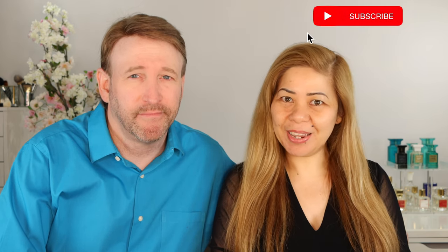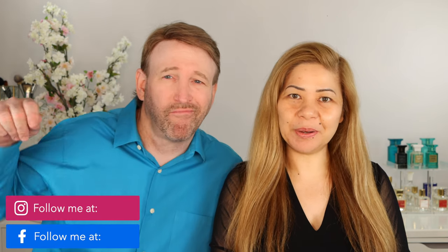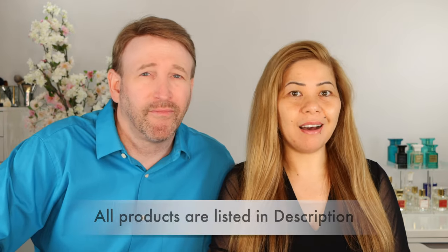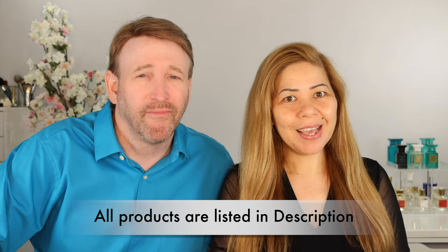I bought most of this during the VIB sale. Before we start, I want you to subscribe to my channel if you haven't already, and follow me on my social media — Facebook and Instagram, both Margarita D. Wooten. All of the products we are featuring are listed below if you're interested. I'm so excited filming this video because this is right up my alley — Westman Atelier is a clean beauty brand, which everyone loves.